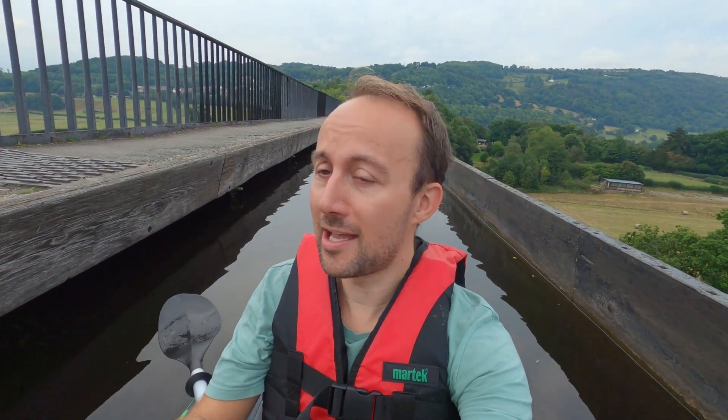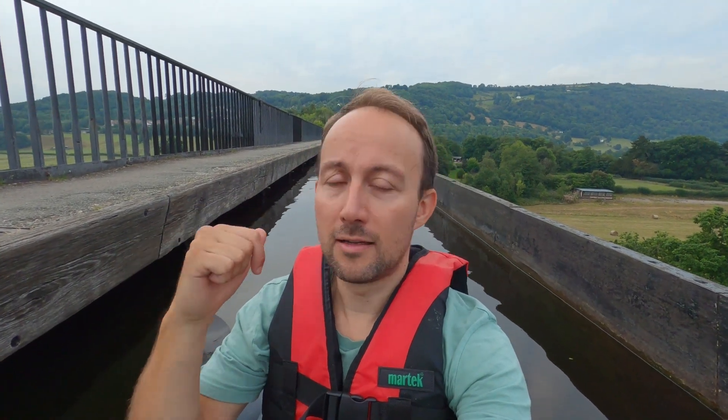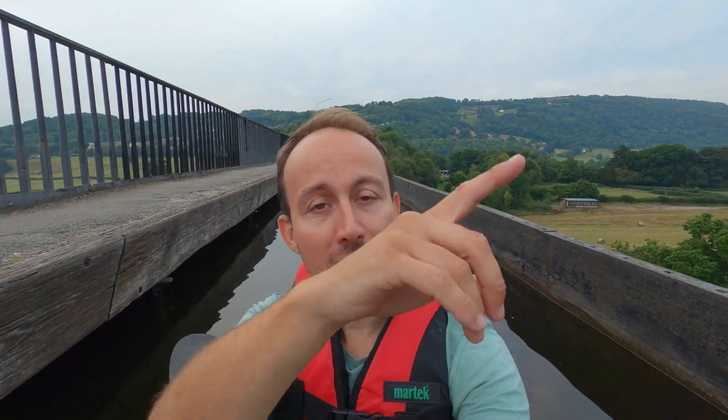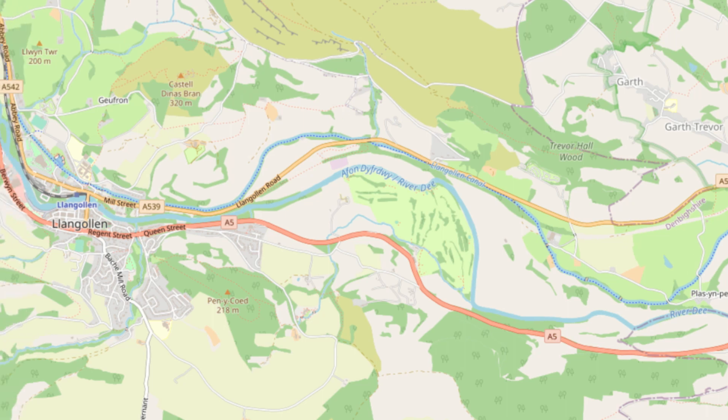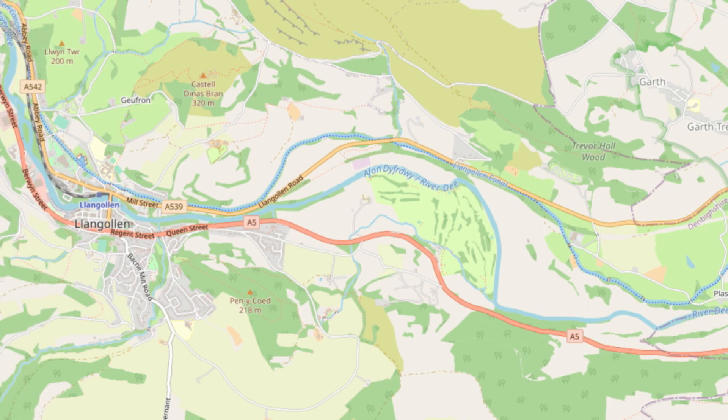Now, interestingly, when I stop paddling I start drifting back this way, so the flow of water is away from the village of Trevor and towards the south. That's the flow of the canal water, because Llangollen up there - where you've got the Horseshoe Falls feeding water into the canal - is in the northwesterly direction. So everything is flowing that way, including me, and I'm picking up quite some speed now.